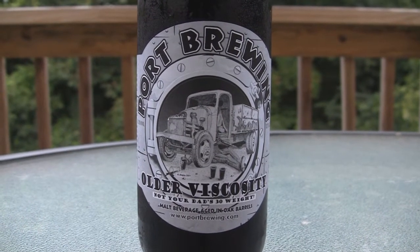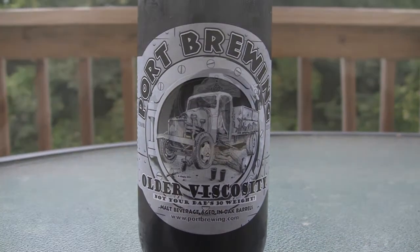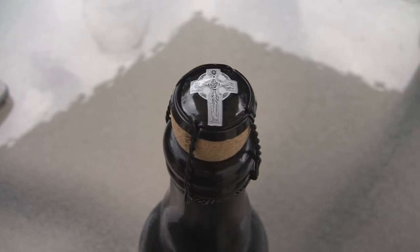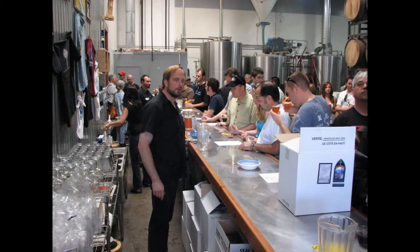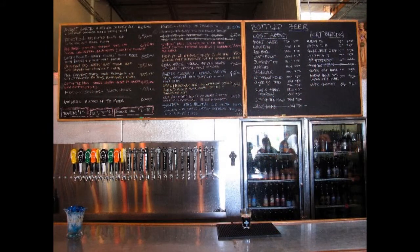I've gotten a lot of requests for this one from the 400th subscriber extravaganza prize giveaway. A lot of people sent me messages saying they want to see this beer. This is their Older Viscosity. It comes in at 12.5% — it is a limited release. Basically, it is their Old Viscosity Imperial Stout that they put in bourbon barrels for six months. At the end of that six months, they'll taste from different barrels and blend them together, and then they have Older Viscosity.